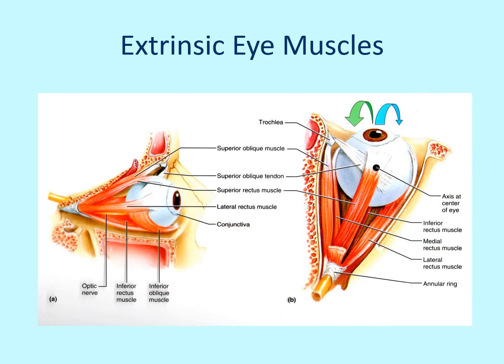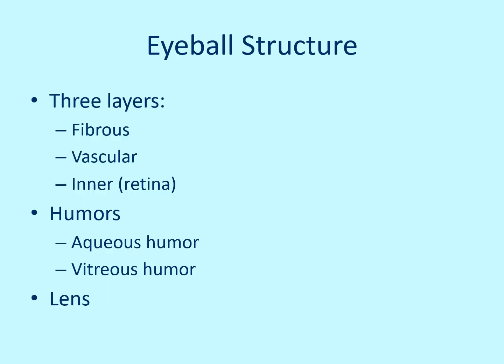Your extrinsic eye muscles — there are six of them — help move the eye left, right, up, down, and at angles. Extrinsic means they're on the outside of the eyeball; they secure and hold the eyeball in place and allow for movement. If we look at the structure of the eye itself, there are three layers: the fibrous layer, vascular layer, and the inner layer, which is the retina. You also have the humors — the fluid inside the eye — aqueous humor and vitreous humor, and then the lens.